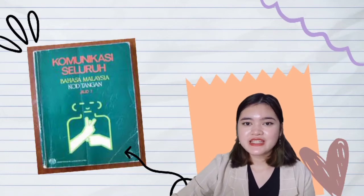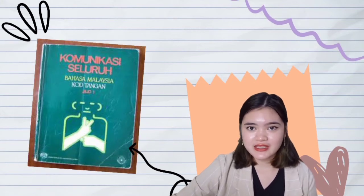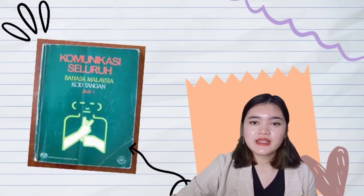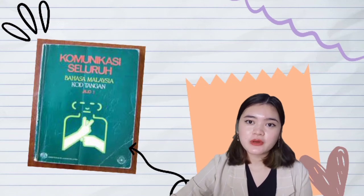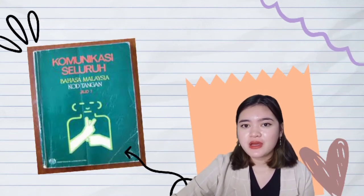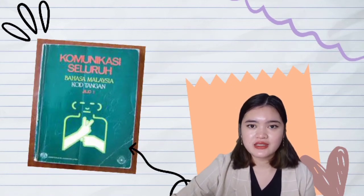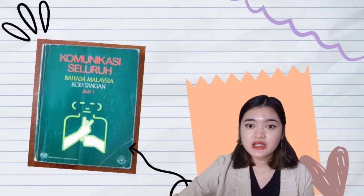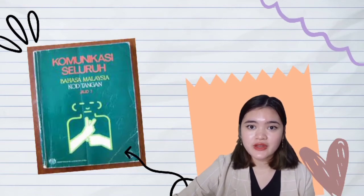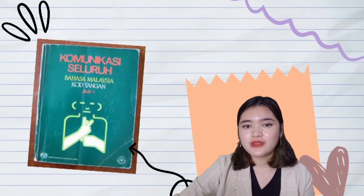KTBM is a teaching method developed by hearing educators and linguists between 1980 and 1986. Manually coded Malay is the only form of sign recognized by the Malaysian Ministry of Education as a method to teach Malay to deaf students in formal education settings, rather than serving as an official language. Deaf students learn the Malay language more effectively when teachers utilize KTBM to assist them in their lessons.